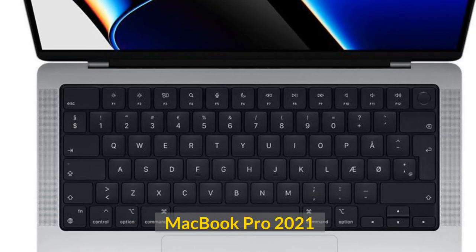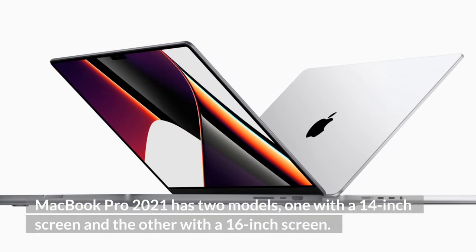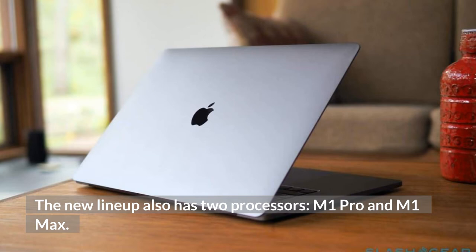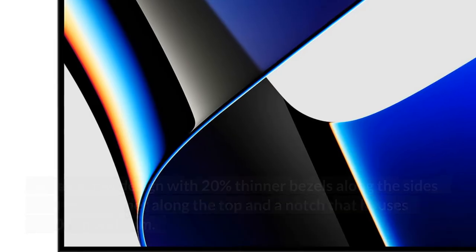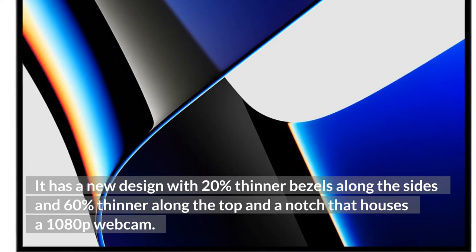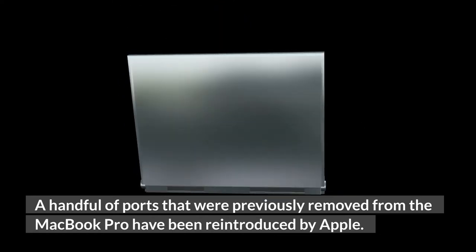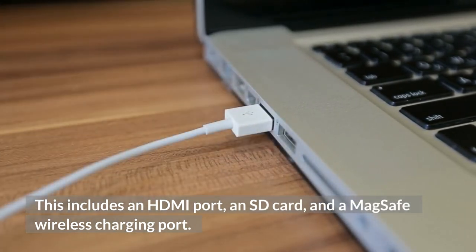MacBook Pro 2021 has two models, one with a 14-inch screen and the other with a 16-inch screen. The new lineup also has two processors, M1 Pro and M1 Max. It's the fastest laptop to date and has the longest battery life. It has a new design with 20% thinner bezels along the sides and 60% thinner along the top, and a notch that houses a 1080p webcam. A handful of ports that were previously removed from the MacBook Pro have been reintroduced by Apple, including an HDMI port, an SD card slot, and a MagSafe wireless charging port.